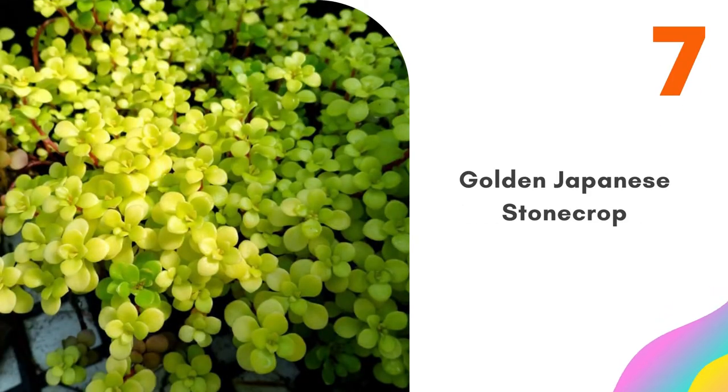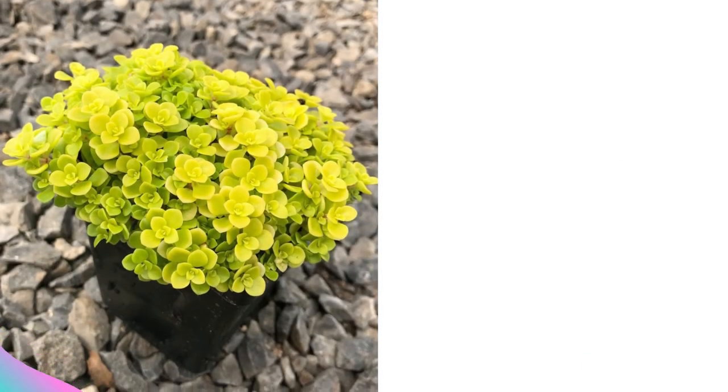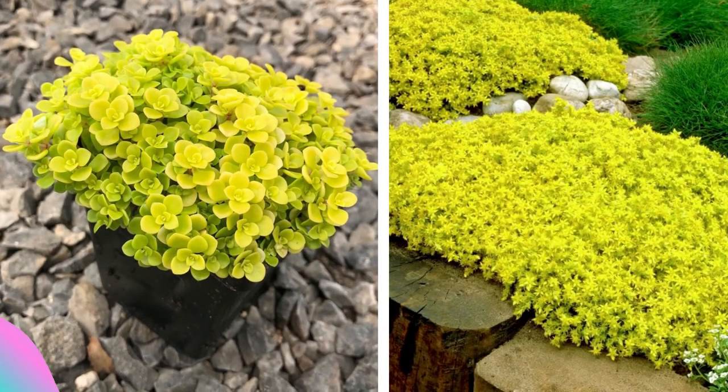Number seven: Golden Japanese Stone Crop. This bright golden sedum enjoys gentle morning or evening sun. Hot midday sun will beat it down, though it tolerates hot weather and is drought tolerant.